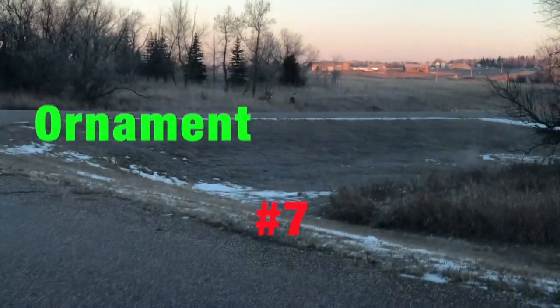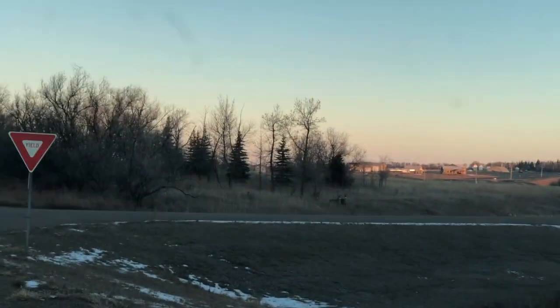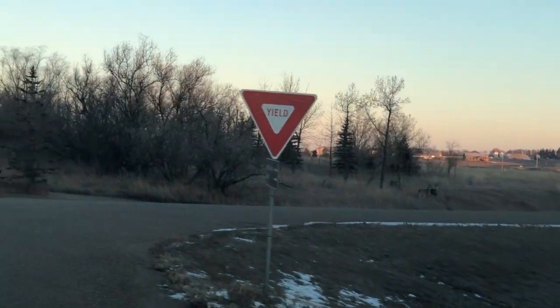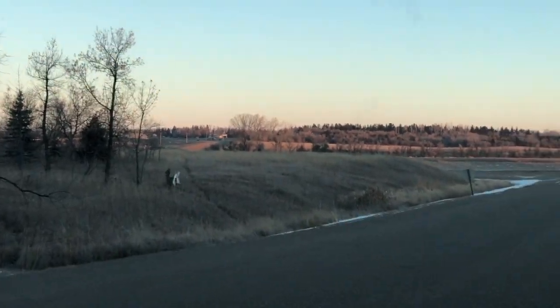There's a deer over here that wants to lead us to the geocache. Another ornament over this way — ornament number seven. We're almost to cache number seven. There's the bright, beautiful sunrise over Lake Sakakawea behind us. Going down this way — let's see if we can find the cache.